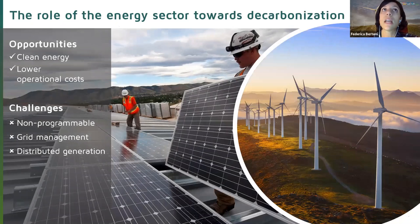This is what is going on during these last 20 years or so: the decarbonization of the energy sector. It offers the opportunity to have clean energy at lower operational costs compared to carbon-based technologies. But nothing comes for free — next to opportunities we also have challenges. The first challenge is that we are dealing with non-programmable sources, because we don't know when wind or solar power will be available. This uncertainty is linked to the second challenge: grid management. The main goal of grid managers is to keep the grid stable, but non-programmable renewable sources make the grid unstable.